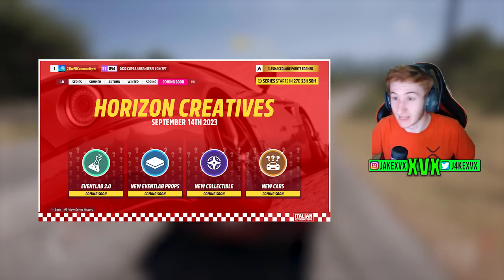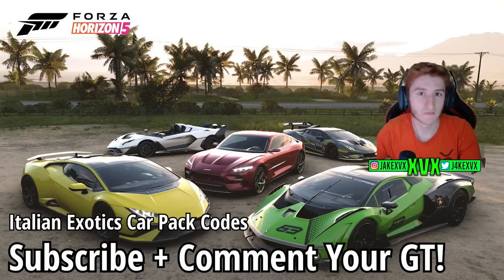Make sure to subscribe if you're not already. We've been giving away car pack codes lately and a few of the winners have still not replied, so we might be picking someone else. Subscribe, comment your gamertag, and you might be picked.